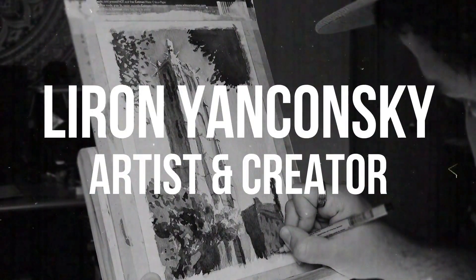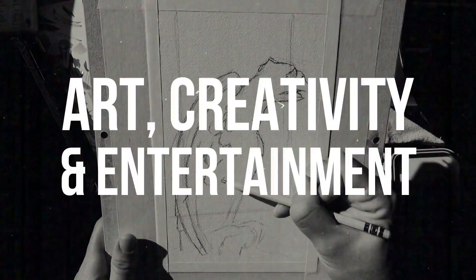Let's talk about my three most favorite watercolor paint brands. What up friends, Liron here. Thank you for joining me in another video. In this one, I want to share with you my top three, my most favorite watercolor paint brands.